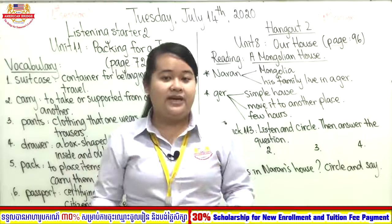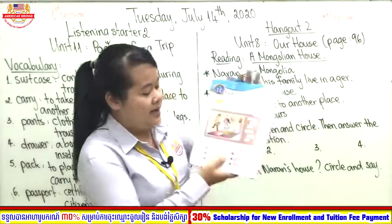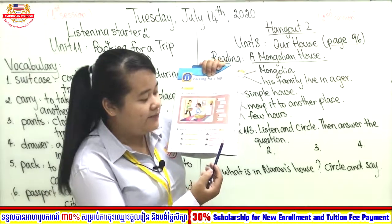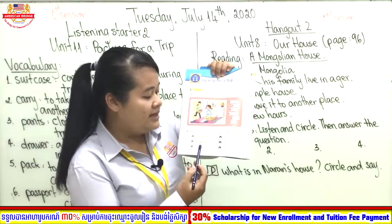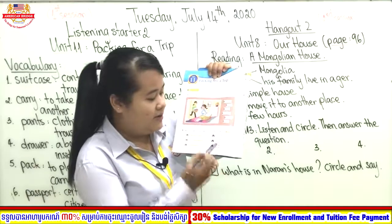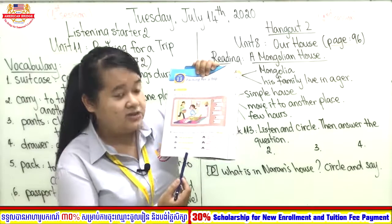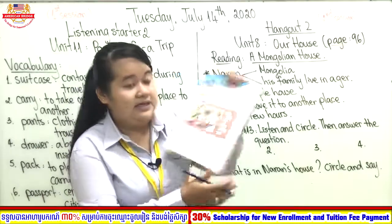You listened and matched the questions with answers. Let's check together. Number one: What are you packing? — matches letter B: I'm packing some winter clothes. Draw a line to letter B. Number two: Will I need anything else? — matches letter C: Yes, you will need your passport. When you go anywhere you need a passport. Number three: Are you ready yet? — matches letter A: Yes, I have everything I need.